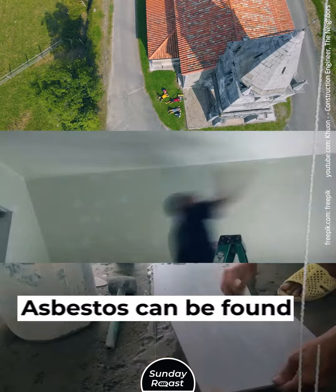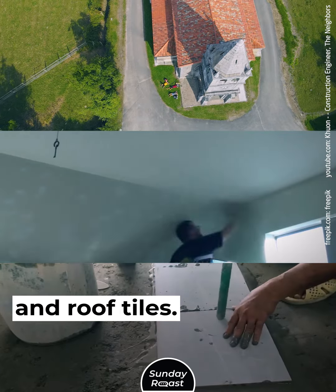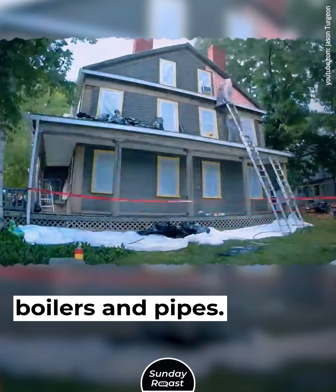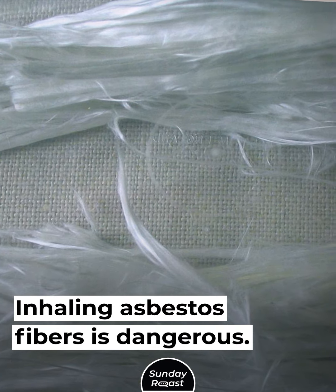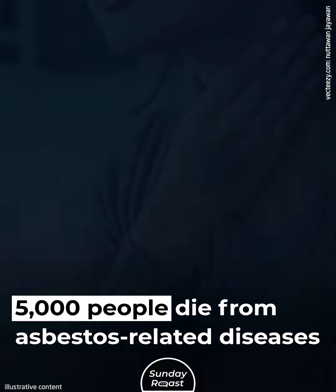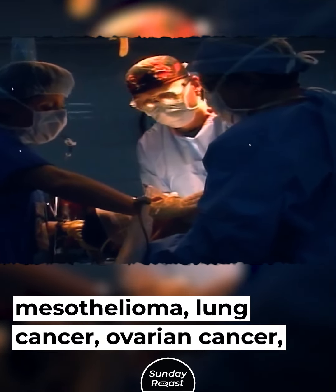3. Asbestos. Asbestos can be found within floor, ceiling, and roof tiles. It was used for insulation and around boilers and pipes. Inhaling asbestos fibers is dangerous — 5,000 people die from asbestos-related diseases every year, including mesothelioma, lung cancer, and ovarian cancer.